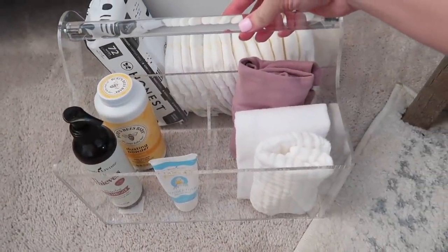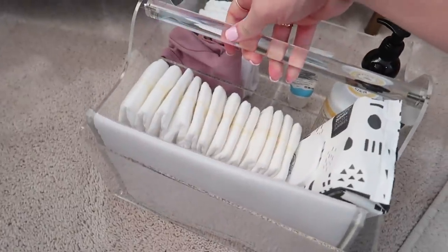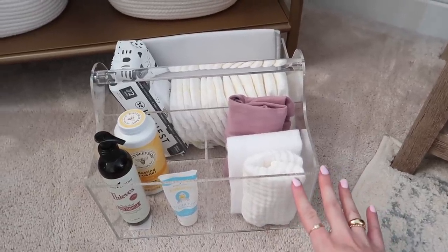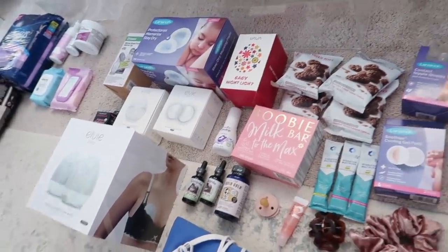Here is the diaper caddy — everything fits perfectly. We can add things if we need them; I can stick a binky or a swaddle or whatever I need in here, but these are the necessities we need to change her. I think it turned out really nicely, so now we're gonna move on to the breastfeeding essentials basket.